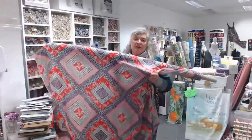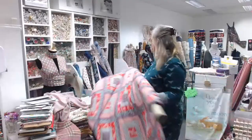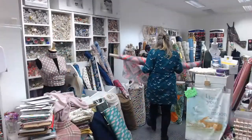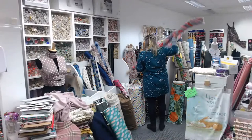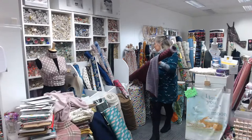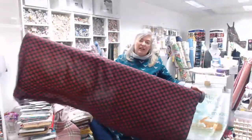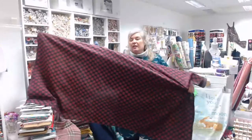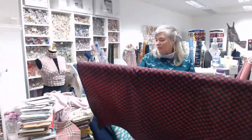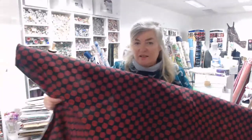You can see how fluid the viscose fabrics are and how well they hang. There's also a new one in — not strictly viscose but a similar feel, slightly heavier weight — it's a black background with a red sort of Chinese symbol design. That's also £6 a meter.